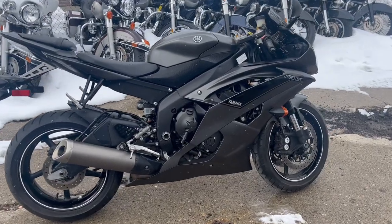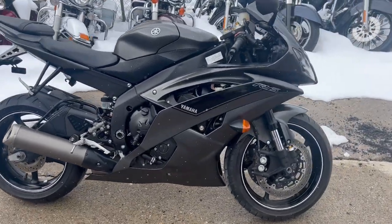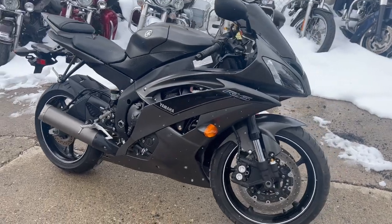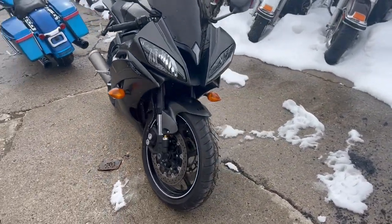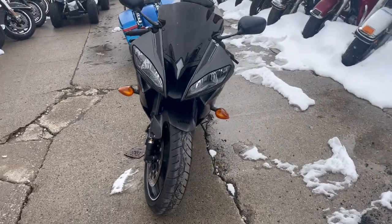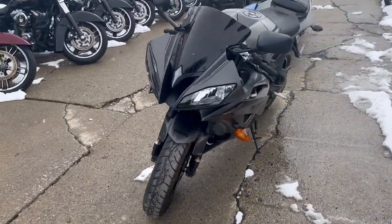Hey guys, approvalpowersports.com here. Anybody looking for a nice clean R6, this is the one. It's a 2016, only 5,532 miles, super clean, real deal R6 — sharp bike. Comes in that matte gray paint, we've got a blackout windscreen.